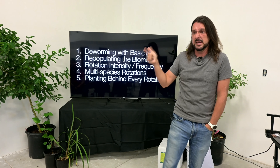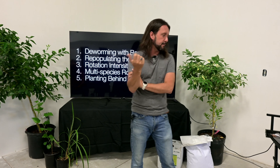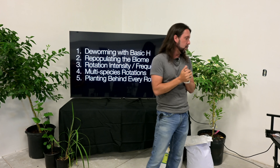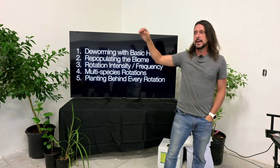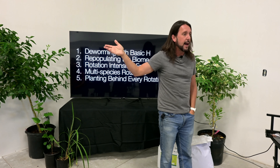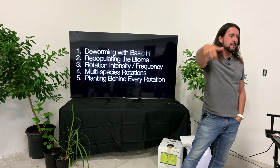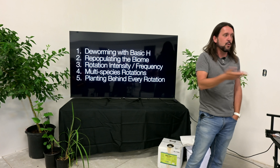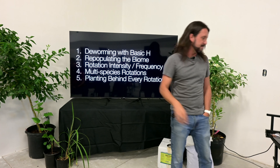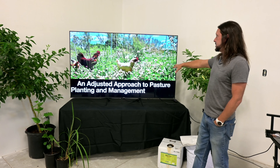Number three: rotation and frequency — how often are we moving cattle, chickens, or ducks? Generally, if they've gotten down to dirt, you should have moved them already. You should never be seeing dirt on pasture — in a chicken coop or duck pen, that dirt is a breeding ground for salmonella, E. coli, and H. pylori. As soon as the grass starts getting low, get them moved. Number four: using multi-species in rotations — not just bahia grass or Augustine grass. Number five: every time I move animals, I plant something behind them. They've already tilled and fertilized the ground — why not use that?